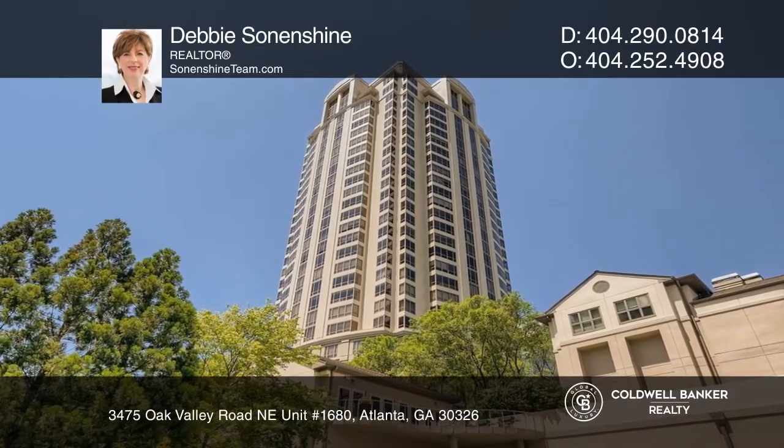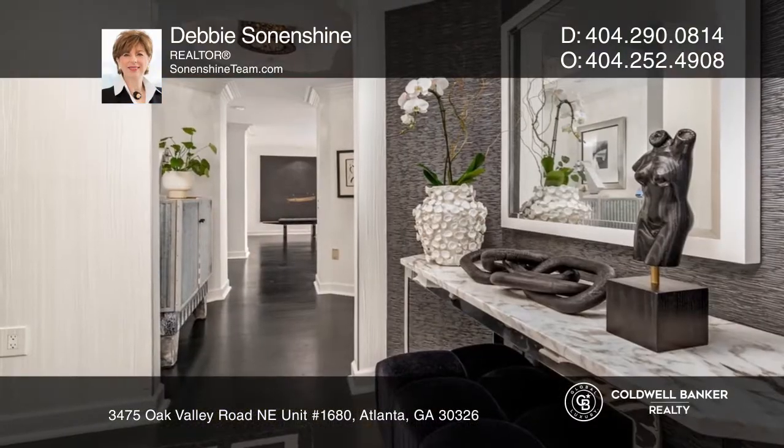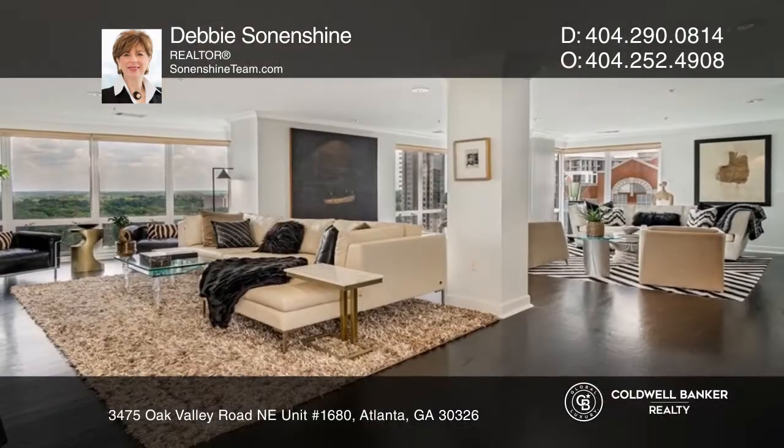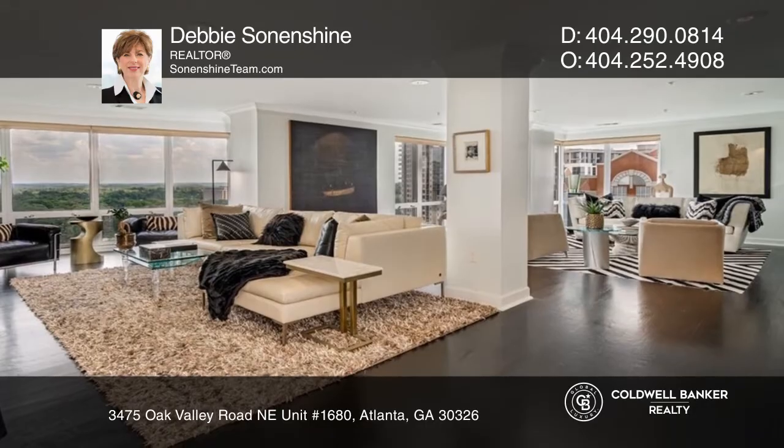This sophisticated and contemporary condo gives a cosmopolitan feel, featuring spectacular panoramic views and magazine-quality decor with over 3,800 square feet on one level.